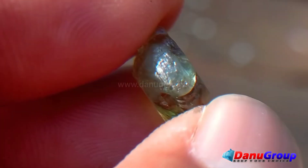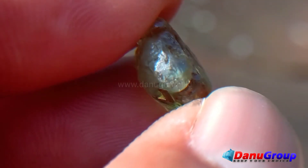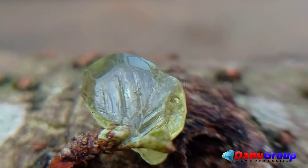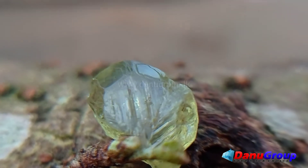Color: apple green. Clarity: only a visible fracture in the left side petal corner; other areas are clean. Category: rare mineral.